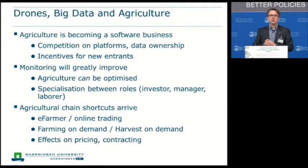To conclude at this level: agriculture is becoming a software business. There is competition on platforms, with different large-scale players developing their own platforms — but how does that serve the smaller farmers who are not always organized in this sense? On the other hand, it gives incentives for new entrants: companies coming from the ICT perspective who enter agriculture with a completely different and sometimes much more innovative perspective. Agriculture can still be optimized, and this data can help. In agricultural companies we increasingly see specialization of roles: the farm manager, the investor on larger-scale farms, and also the data analyst in the farm.